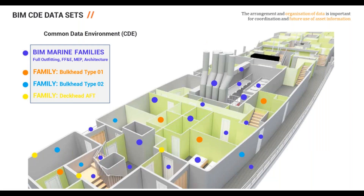Within BIM terminology we hear the term Common Data Environment frequently. In a ship context, elements on board would be organized into families — for instance, bulkhead types in one family and fixtures and fittings in another. This information, outside the BIM design process, could be adopted for future use as asset information, feeding into a digital twin system or a building management system for facilities management, front-loading that information at the beginning.